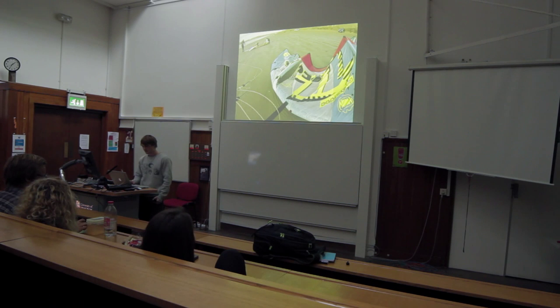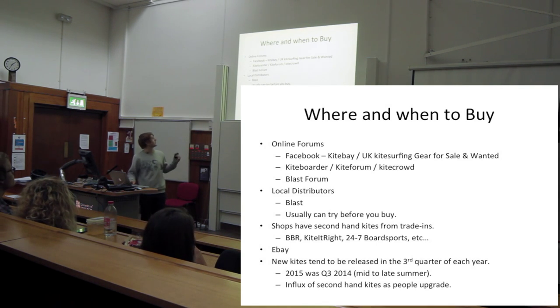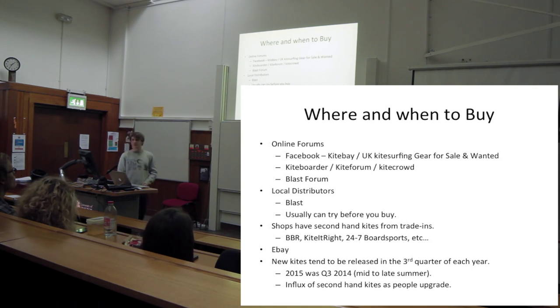Where and when to look: Facebook has two groups - Kite Bay and UK Kitesurfing - with at least a thousand members and new kites posted every couple of hours. That's where you can get really good deals. Also: kite border forum, kite forum, and Kite Crowd, which is really good for UK kiteboarding. Blast forum has some good deals too. If you have a local shop you can normally try demo kites - they'll let you take one out for a couple of hours, which is really useful.